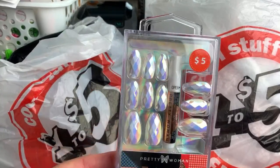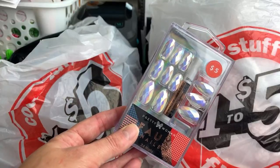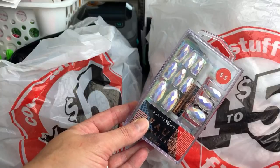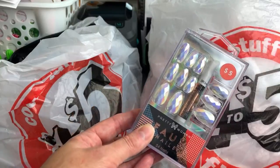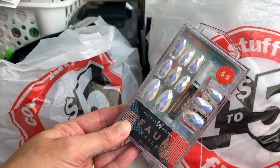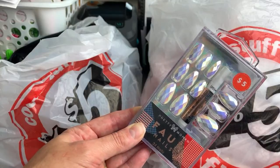Next, I got some press-on nails. These are $5 nails — you get 24 and the glue is included. I am really loving the faceted texture of these. I really have a thing for iridescent. I tried some of these in the summer and I really liked them, so I got this set. And then I also got this other one. I wore a pair for five days, though I busted the thumb on the second day by jamming it on the car frame. One popped off because of the glue — it didn't break. So after five days I was like, I'm good.